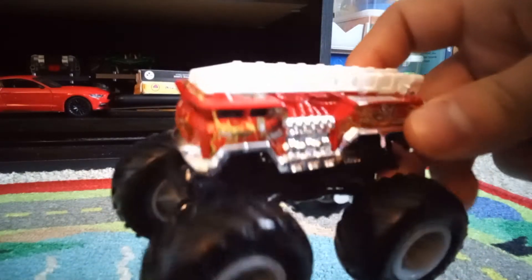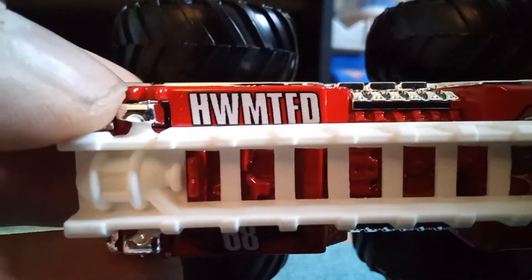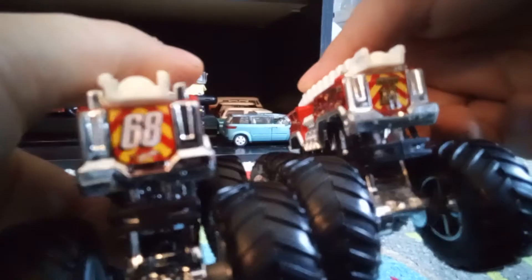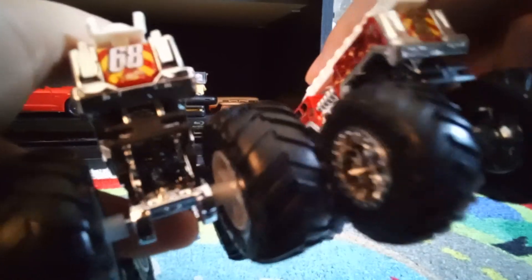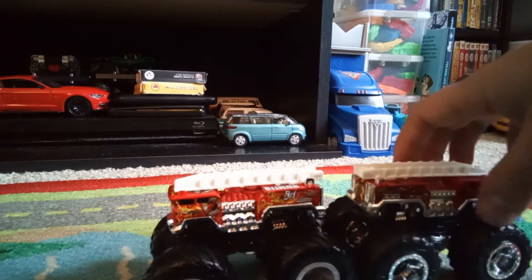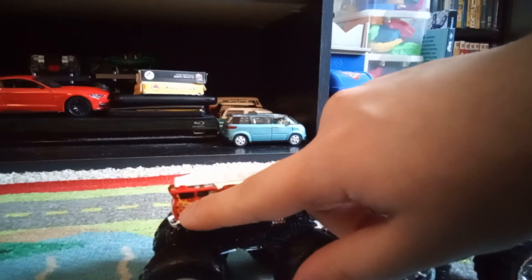You can see the notable difference here — it's got the Hot Wheels Monster Trucks Fire Department logo on the roof, and it's got the flames. The number is 68. The notable difference is the number is different from the original, and the Hot Wheels logo is like way shorter than this one. The rims are similar.